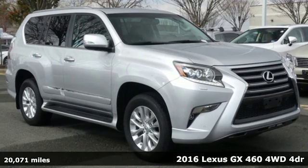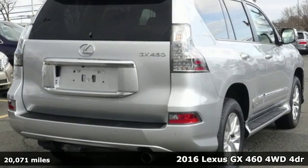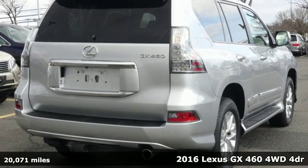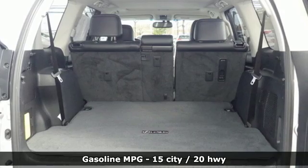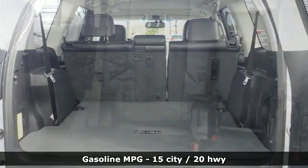Here's a 2016 Lexus GX460. Your trips into the wild can be civilized. The capability and serenity of this GX460 prove it does one thing exceptionally well. Everything.